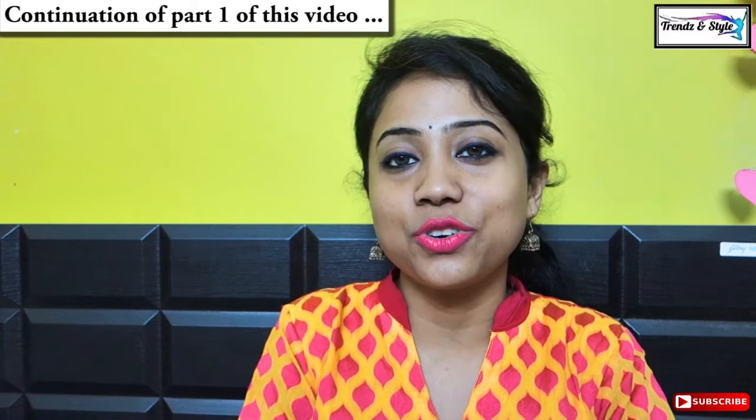So here I end my organic hair shampoo list of six shampoos. I have given my experience and my own opinion — whatever I felt about each shampoo. Thanks all for watching this video. See you in my next video. Till then, bye bye!